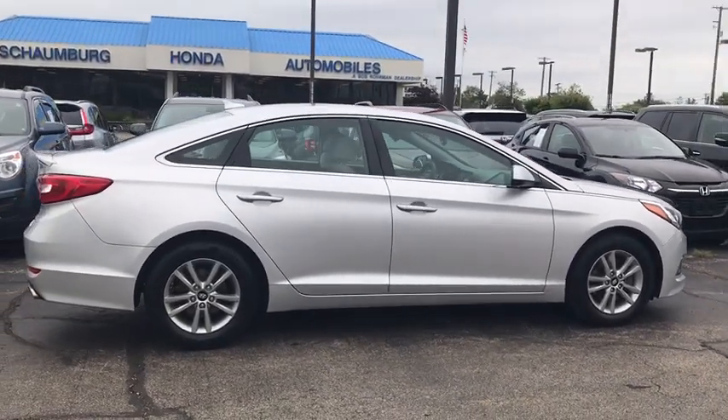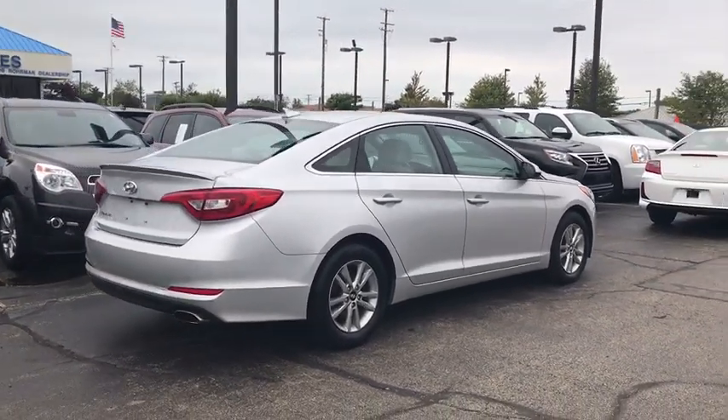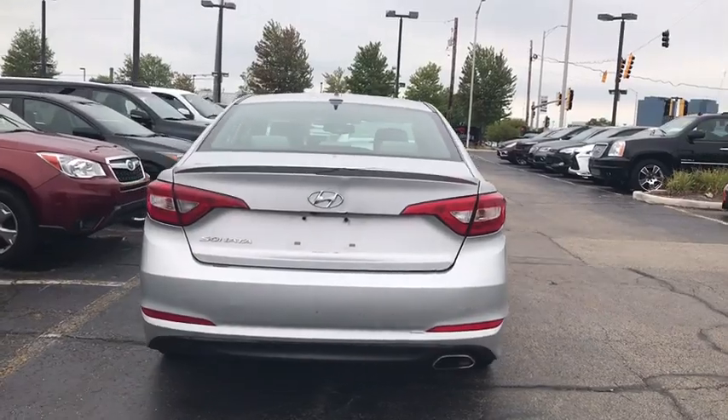Don't forget the exterior corrosion protection — a 14-step roto-dip system that provides unmatched protection for your Sonata. This vehicle has less than 60,000 miles. Here are some of this vehicle's great options.